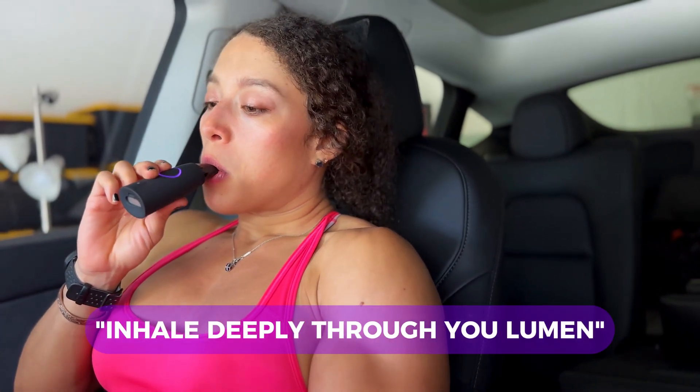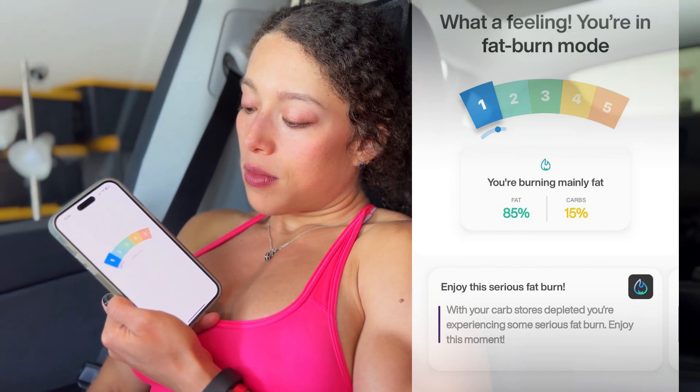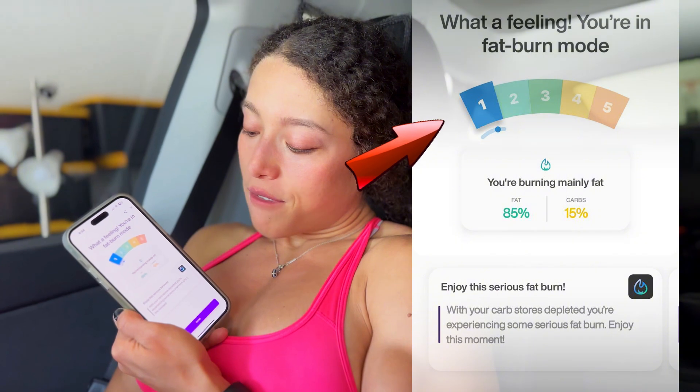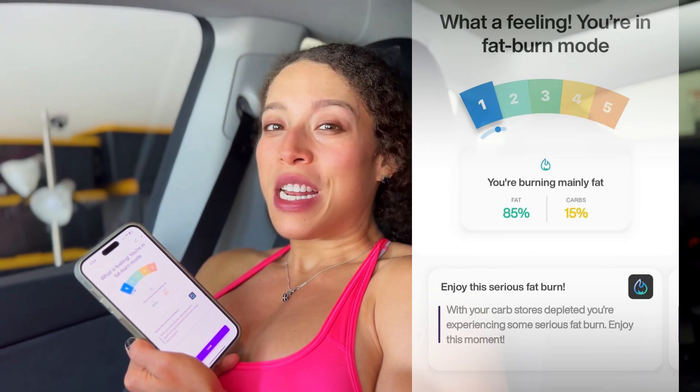Now I'm going to test the Lumen after my workout — about three hours of working out. Let's see what it says. First read: level one fat burning — 85% fat burning, 15% carbs. I think I'm depleted from all the carbs.